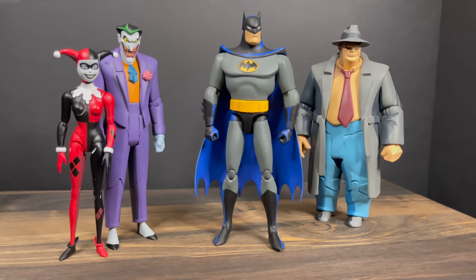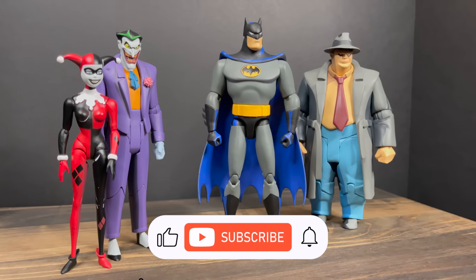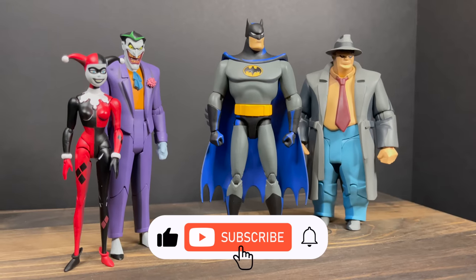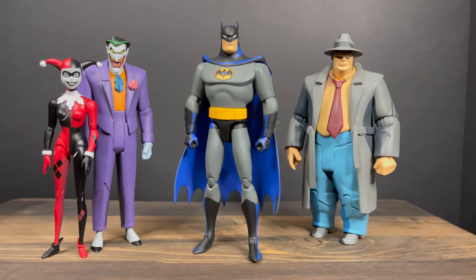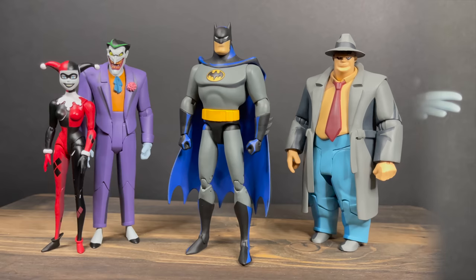While I've got all you Jokers here, I just want to say thanks so much for always checking out my Batman videos. If you haven't already, please do consider subscribing — old toys, new toys, daily news updates. I guarantee you'll find something here that you'll like.